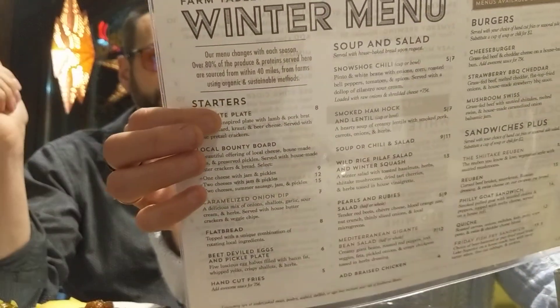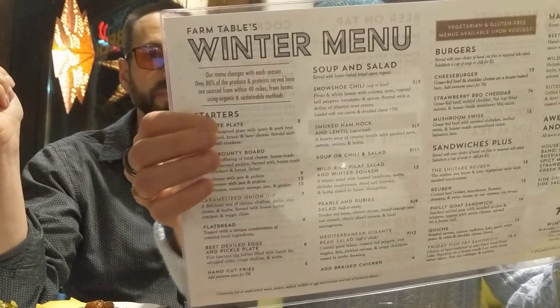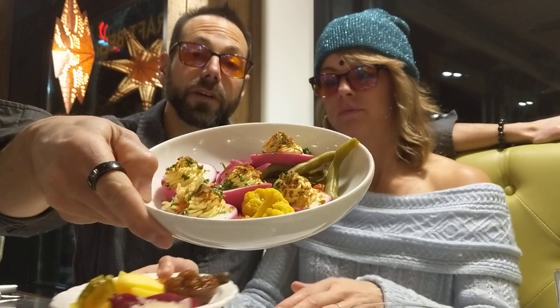The next thing of course is local food. So show that piece of the menu — everything here that they can source is within 40 miles. This says 80% of the produce and protein served is sourced within 40 miles. So we've got local pickled eggs and vegetables with bacon, a local pickle plate and cheese, eggs, and grass-fed local meat.